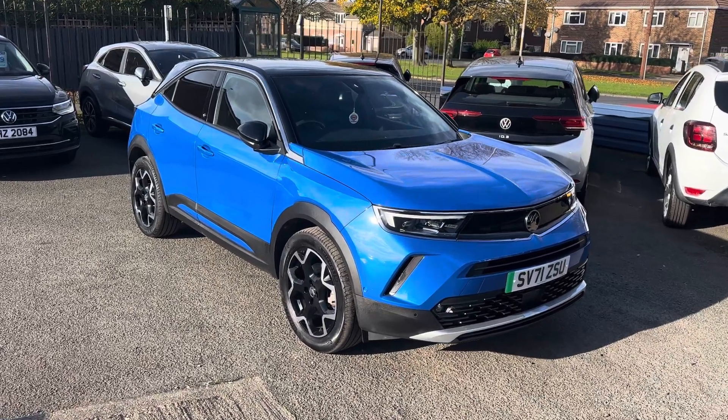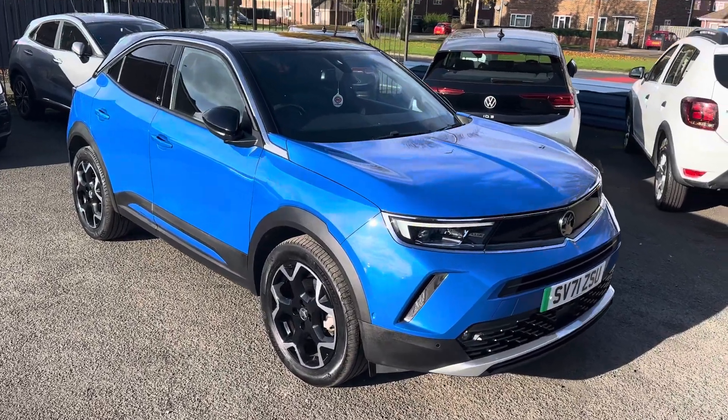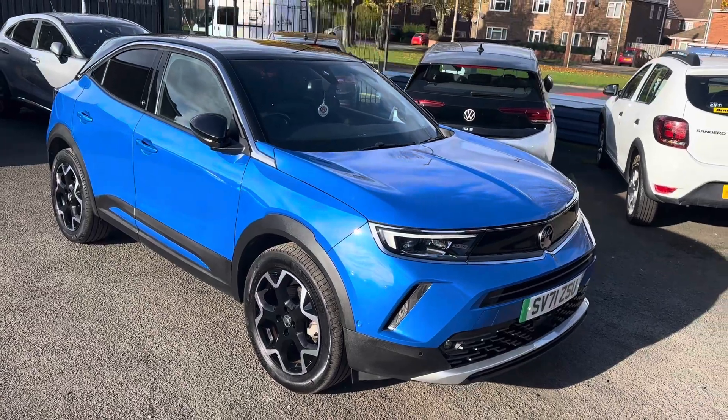Good morning. I'm pleased to offer for sale this lovely Vauxhall Mokka. It's the full electric edition — the Ultimate.